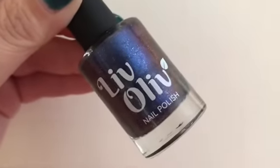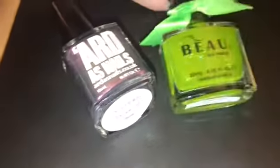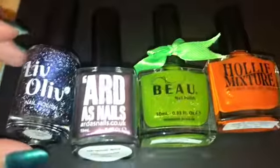The last product we got was a cuticle oil from Becca Lacquer. I can't remember the name of this while voiceovering, but I will leave the name and the brand link down below because I love her cuticle oils so much.